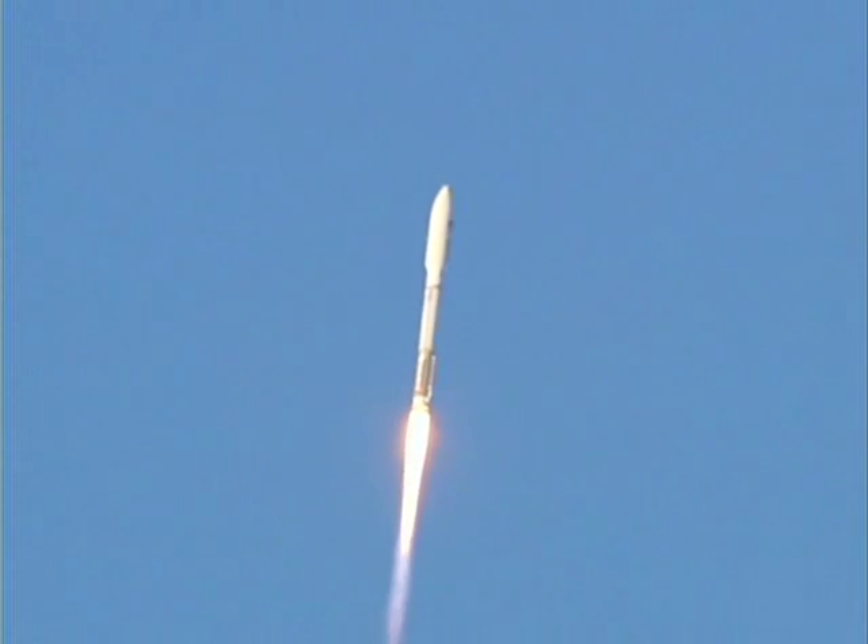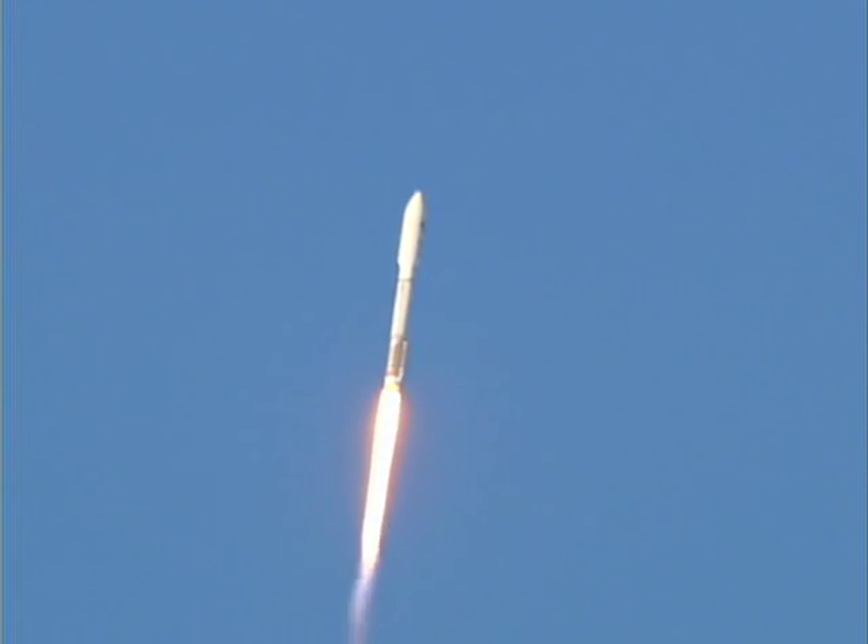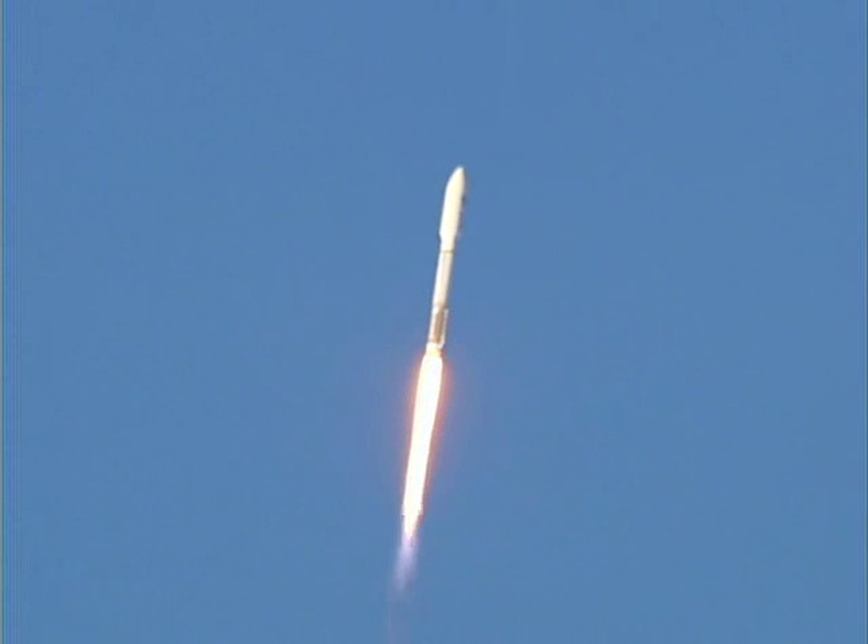We're going into the zero angle of attack phase of flight. Pitch program's complete. Booster PU has gone to closed loop control. The engine response looks as expected for the set mixed ratio.